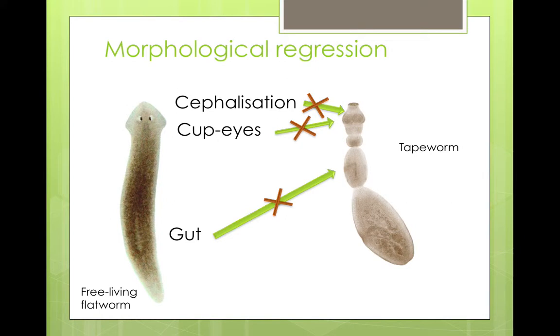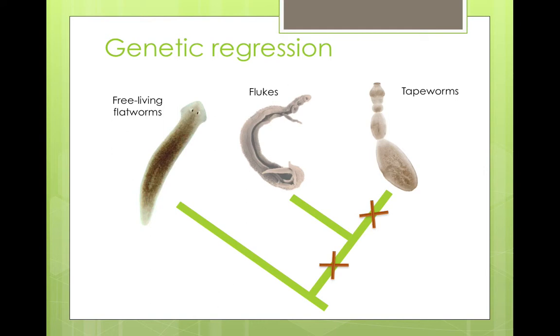Tapeworms show some fantastic morphological regression. They're a classic example of how parasites lose a lot of their external and internal organs. Compared to free-living flatworms, they have lost their gut, they have lost cup eyes and cephalisation. And we were interested to see, when we sequenced these four tapeworm genomes, if there is a genetic regression that is mirroring their morphological regression.